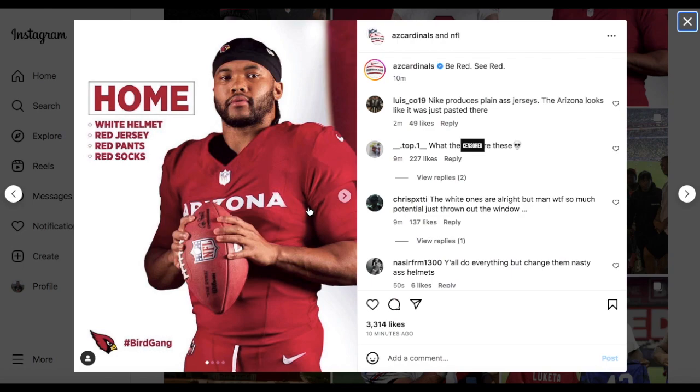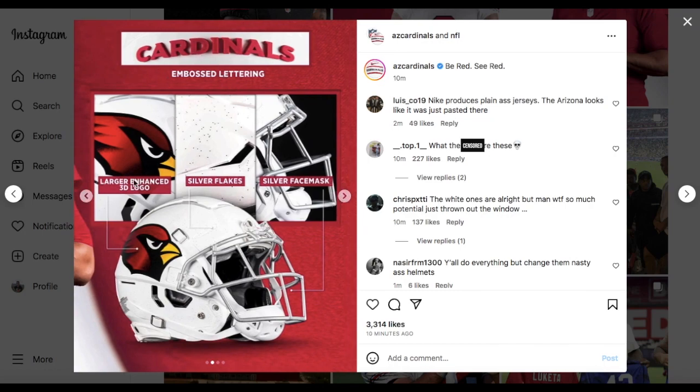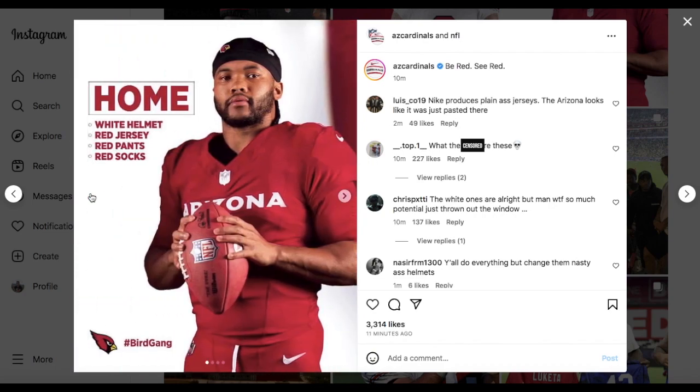Let's start off with their home uniforms. I'm just on Instagram so I'm doing this in one take — I don't feel like editing. For their home uniforms they went with a white helmet, red jersey, red pants, and red socks. I'm not a fan of monochrome when they just use one full color for everything, like the color rush example. I think color rush worked for the time — good idea but poor execution.